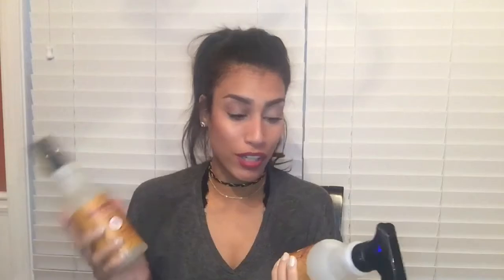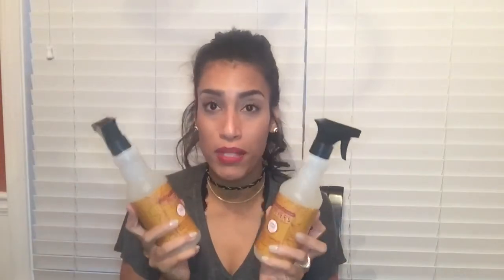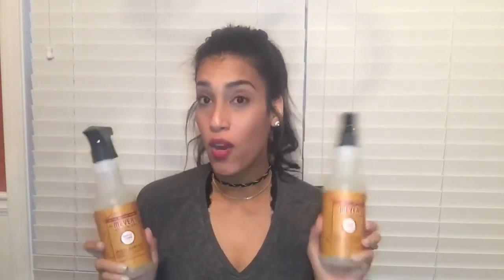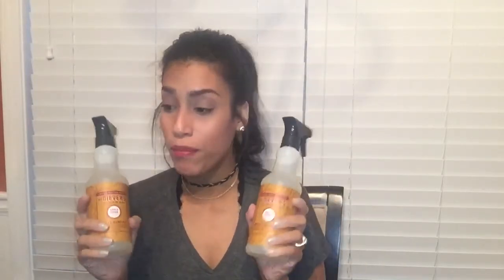Next are these Mrs. Meyers all-purpose cleaners. If you've seen it going around on Instagram and YouTube, it's the limited edition apple cider and also the moms scent — I love both of them. I'm so upset I was never able to get the entire collection because my Target ran out, and I never got the candle either. But I randomly found these on an end cap with only three left, so I grabbed two — one for myself and one for my friend Joanna. She was also on the hunt for these, so I grabbed her one.